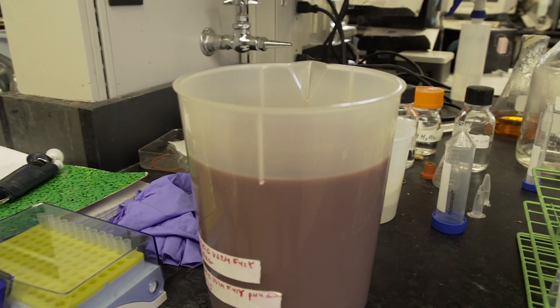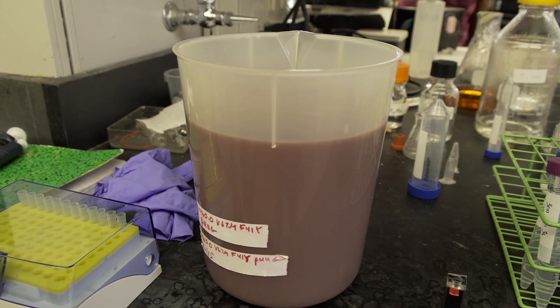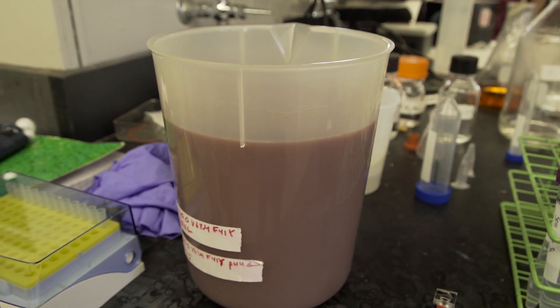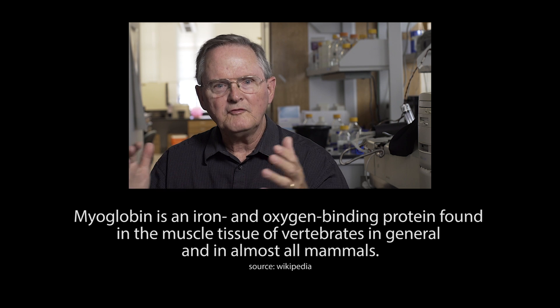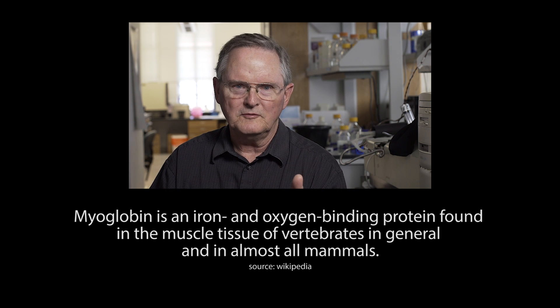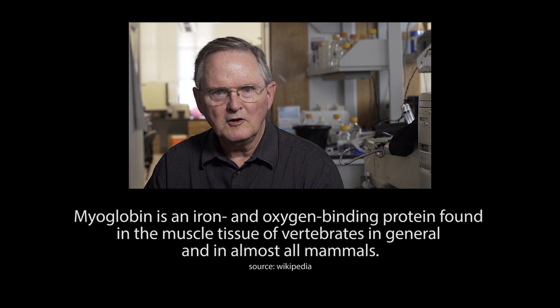We needed to make a lot of it in bacteria. We had noticed in the late 1990s that it was very easy to make sperm whale myoglobin in E. coli, but it was very hard to make human or pig myoglobin in bacteria. Myoglobin is the model system that we use to see if the methodology works, see if the ideas and mechanisms are right, and now we can apply it to hemoglobin.